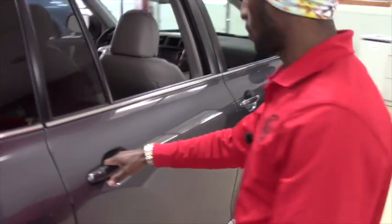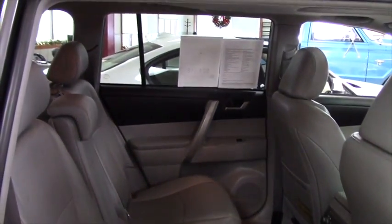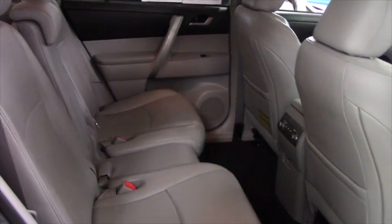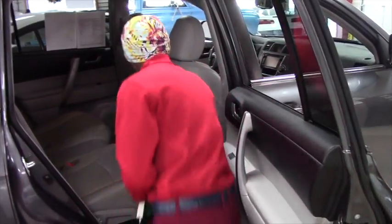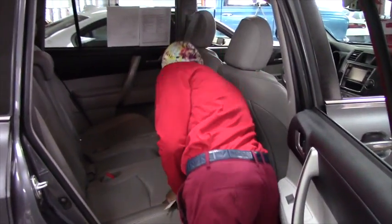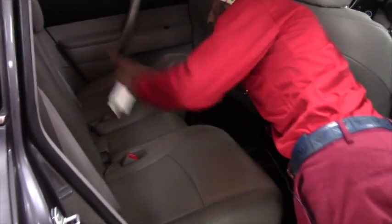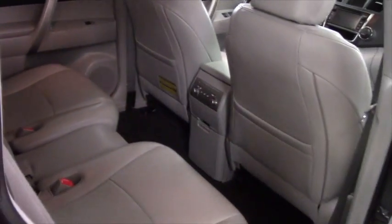Take a look here inside. The vehicle is very clean. Air conditioning — dual zone display. You can open the back from there. We also have easy access. This vehicle has a cup holder for the people sitting in the back.